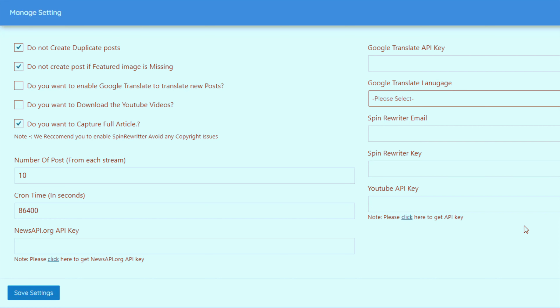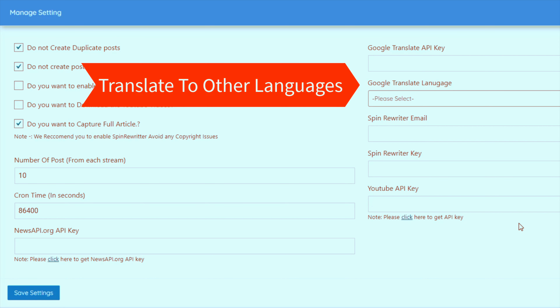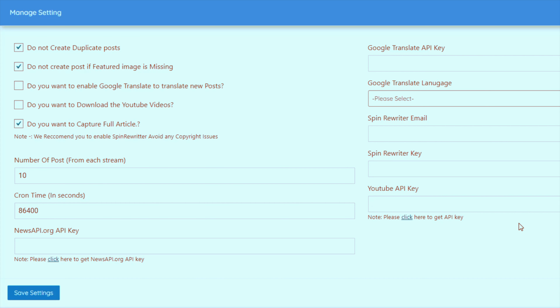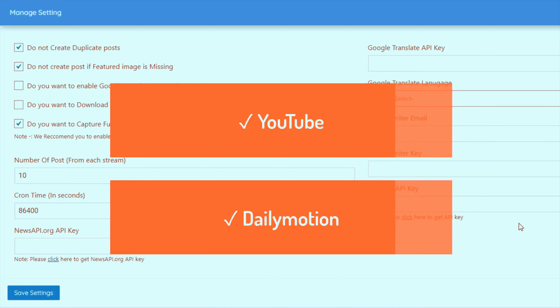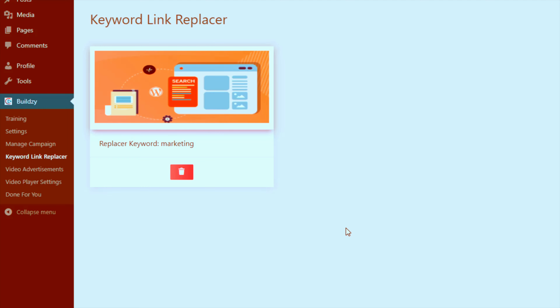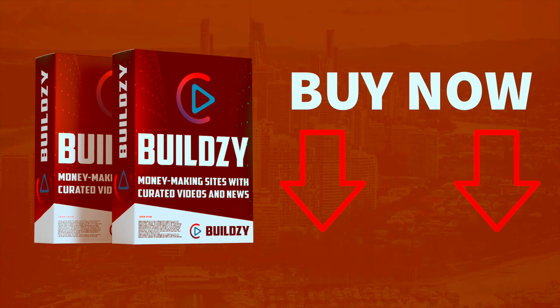That's a quick demo of how the plugin works. There are other cool features waiting for you: the ability to translate posts to other languages, use a text spinner, pull content from YouTube and Dailymotion, customize the video player, and use a keyword replacer to link any word or phrase inside your post to your affiliate links — plus many more money-making features. The special launch discount is ending soon, so go ahead and grab your download.